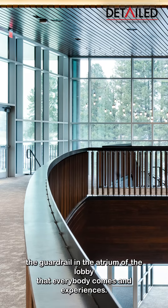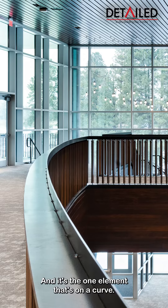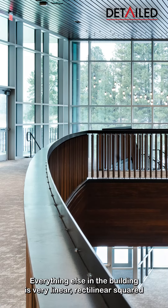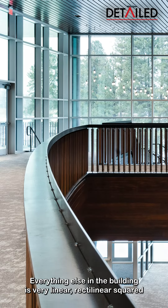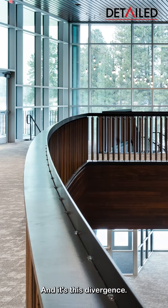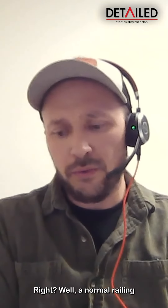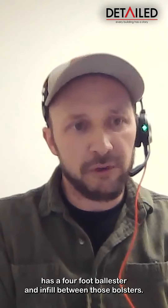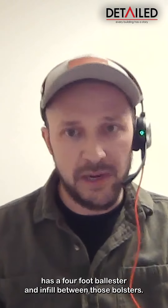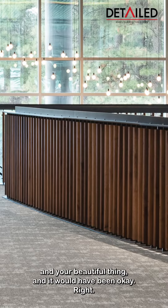The guardrail in the atrium of the lobby is the one element that's on a curve — everything else in the building is very linear, rectilinear, square lines and rhythms. It's this divergence. A normal railing has a four-foot baluster and infill between those balusters, and we could have just plopped any old beautiful thing and it would have been okay.